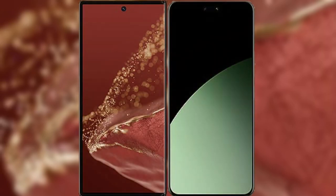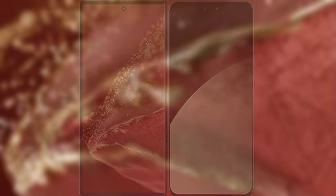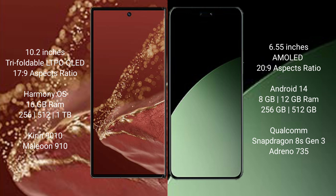I will compare the new Huawei Mate XT Ultimate with Xiaomi 14 SEV. Huawei Mate XT Ultimate features a 10.2-inch triple foldable LTPO OLED display with an aspect ratio of 9:17. Xiaomi 14 SEV features a 6.55-inch AMOLED display with an aspect ratio of 20:9.